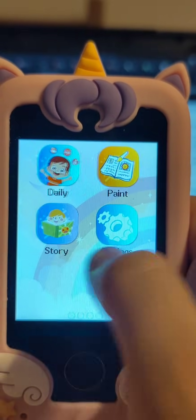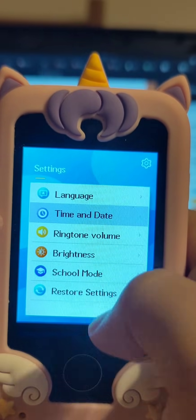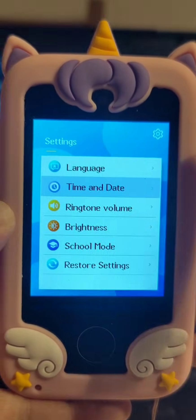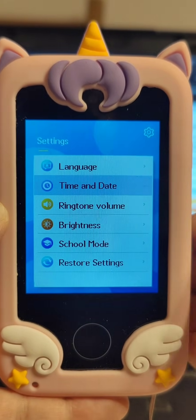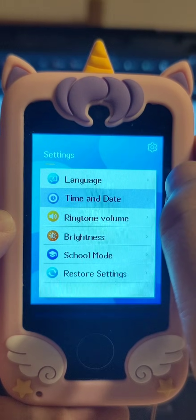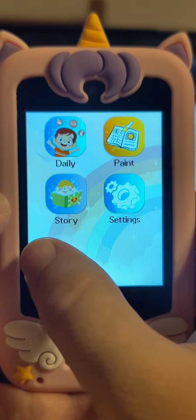So, no keyboard. Looking around — there are the settings but they don't allow you to set much. I don't yet know what exactly school mode is; maybe this is something to prevent the kid from being distracted. Changing the language — English is fine. The ringtone volume — yeah, that might be an issue because that's really loud. Brightness, school mode, restoring settings, and time and date — you can set those. The settings are not very rich.